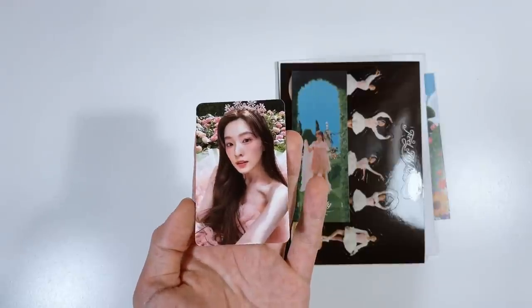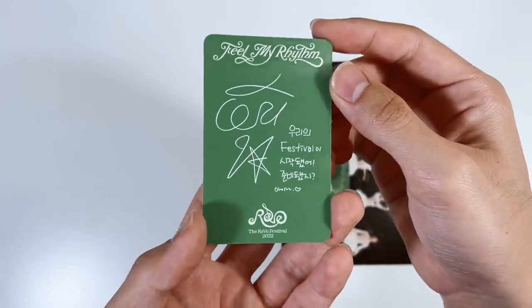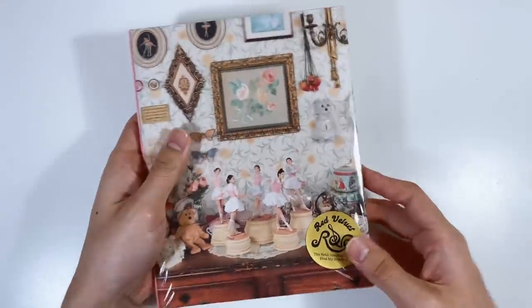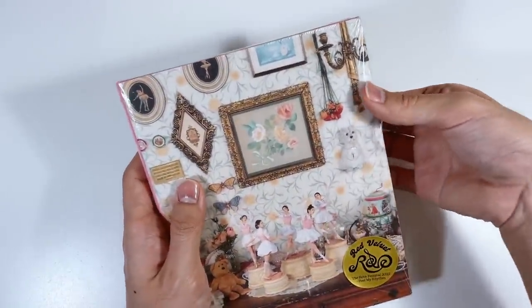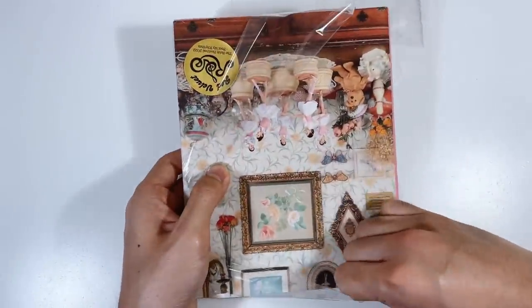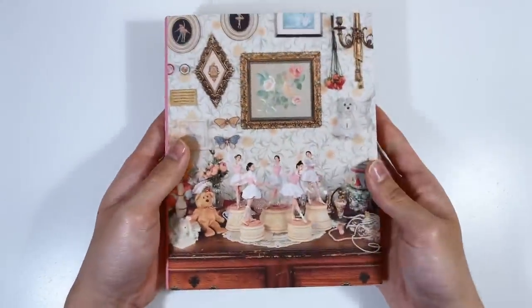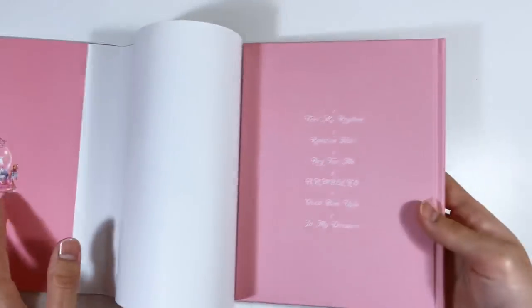Oh my god, I am actually speechless — these photo cards are so pretty! We got Irene. The dress, the flowers, the crown — that was the cappuccino version. Here's the other version. I just wanted to show the sticker quickly because they put the sticker on the outside of the album again, like they did with Queendom. I don't like that because I want to save the sticker. Now we have the calamari — the ballet version — all the details look so beautiful, and there's this cute little carousel detail.